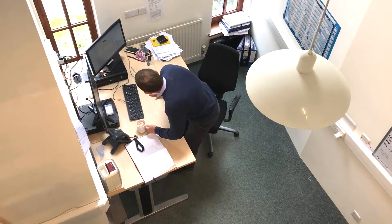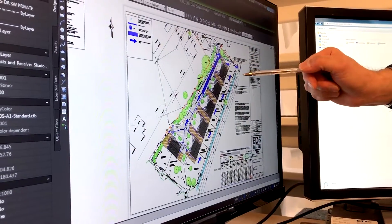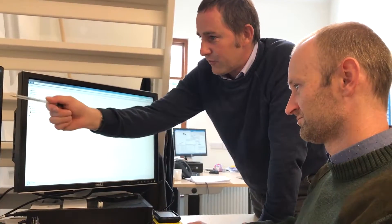We support local developers with drainage design for foul water and surface water. We also carry out flood risk assessment work and highway design.